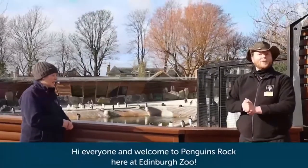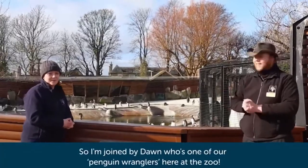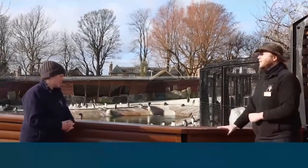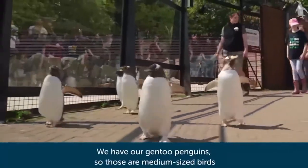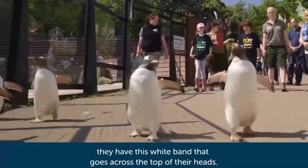Hi everyone and welcome to Penguin's Rock here at Edinburgh Zoo. I'm joined by Dawn, one of our penguin wranglers here at the zoo. We've got three magnificent species here. We actually have quite a large colony here at Edinburgh. We have our gentoo penguins, which are medium-sized birds and quite distinctive — they have this wide band that goes across the top of their head.